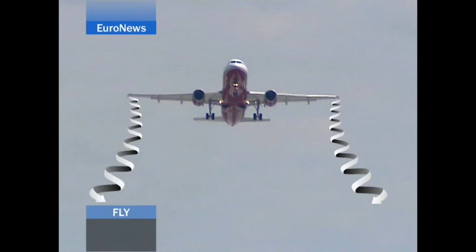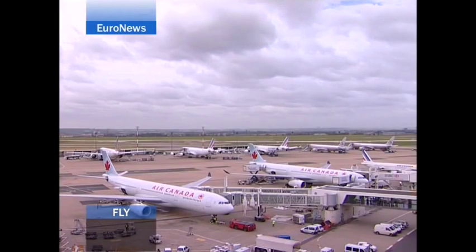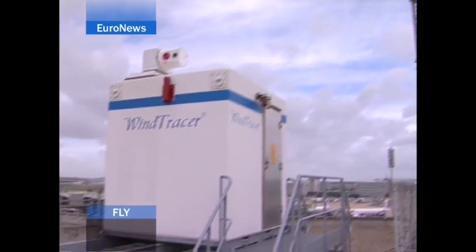During takeoffs and landings, aircraft are separated to avoid wake turbulence. But if we can see the invisible wake turbulence, separating distances may be able to be reduced to streamline airport landing procedures.